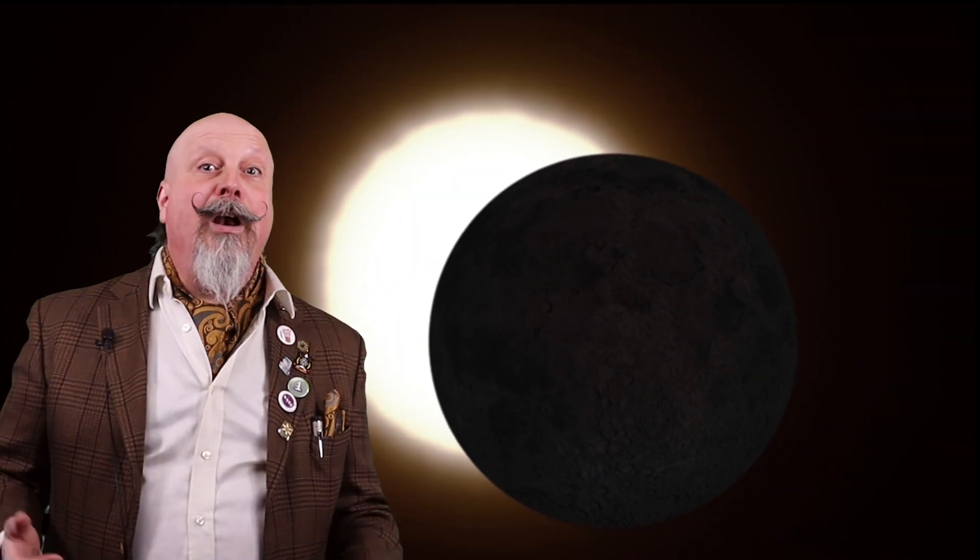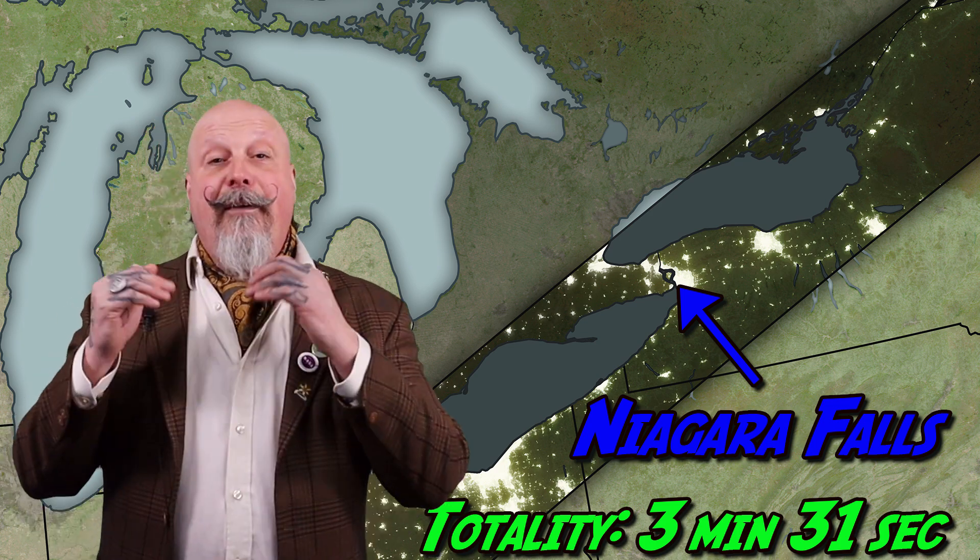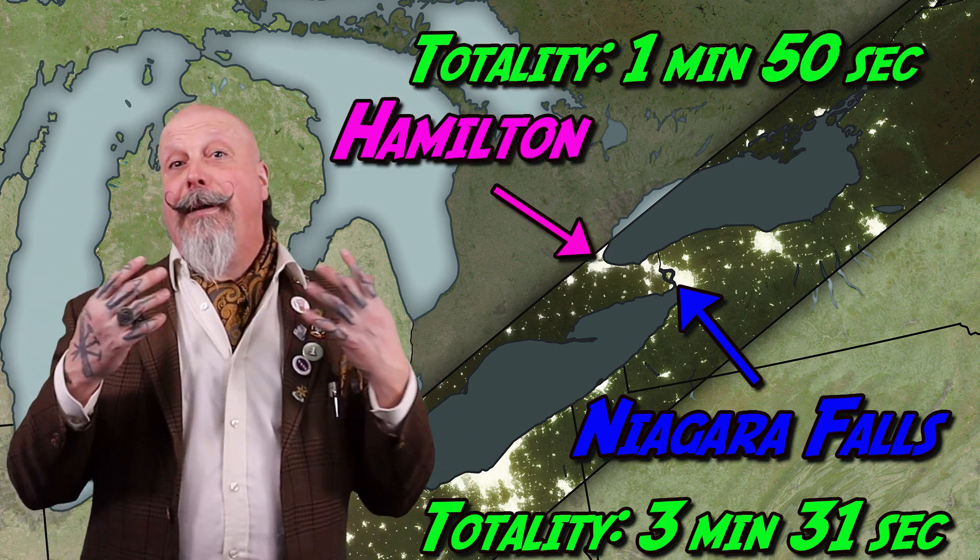The moon's shadow moves very quickly — more than 2,400 kilometers per hour — so totality only occurs briefly. If you happen to be near the center of the path, like Niagara Falls, you'll experience up to three and a half minutes of totality. If you're near the edge, like in Hamilton, it's going to be closer to two minutes.